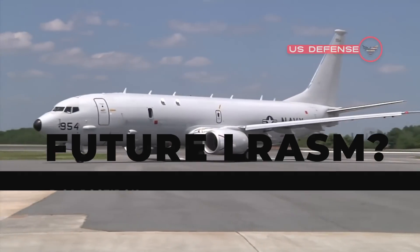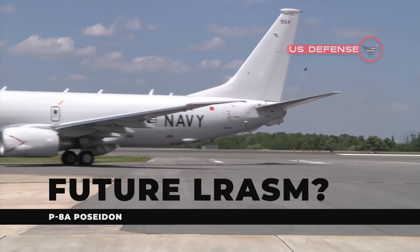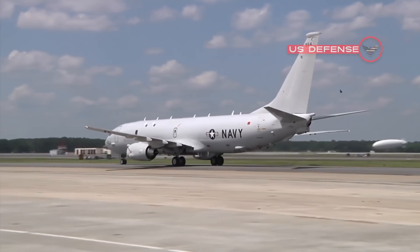In the future, LRASM will also launch from the P-8A Poseidon maritime patrol aircraft, the F-35 Lightning II joint strike fighter, as well as from the Navy Mark 41 shipboard vertical launch system.